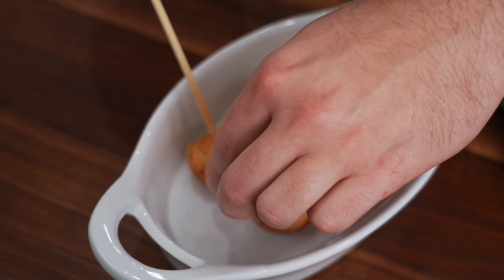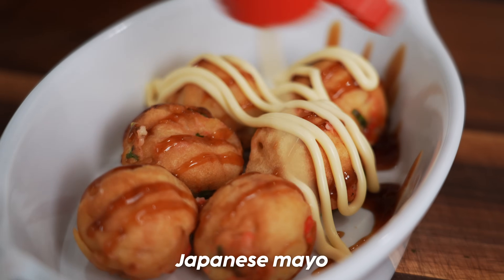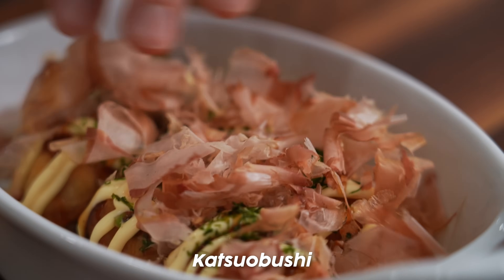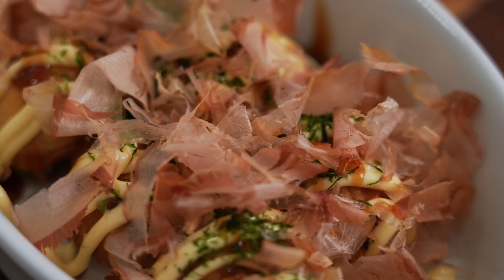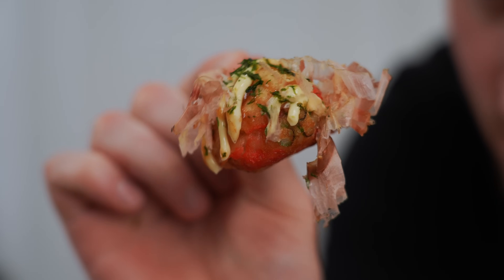We've got some takoyaki sauce — you can also just use the okonomie sauce we made earlier, or buy it in the store. A little Kewpie mayo, another streak of the brown sauce, and then plenty of katsuobushi. Even if you don't make the most perfect takoyaki at first, it's all hidden by this gloriousness on top — all the sauces and the fish flakes.